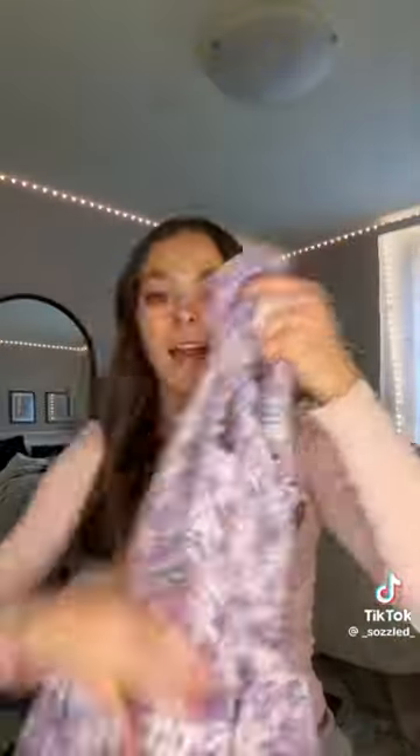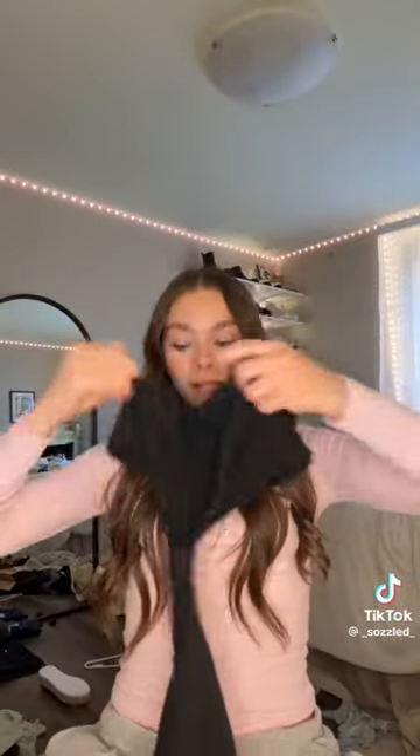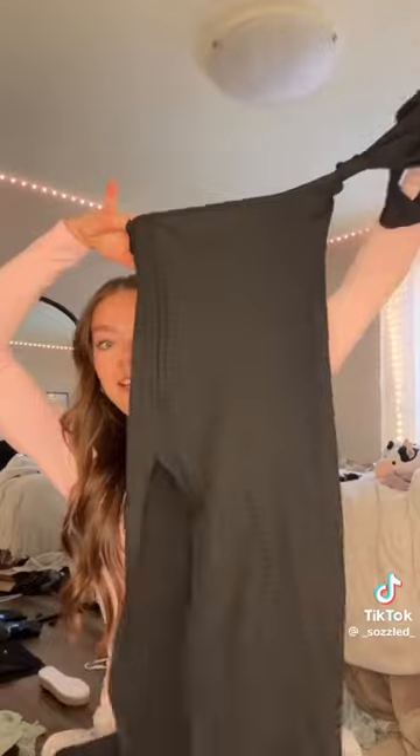This next one is this cute little purple dress — look how adorable, it's so flowy and you can tie the neck literally however you want. I got a lot of dresses. This next one I've seen all over my For You page — it's the strapless open stomach long dress. I don't know if you've seen it but it literally fits like a dream.